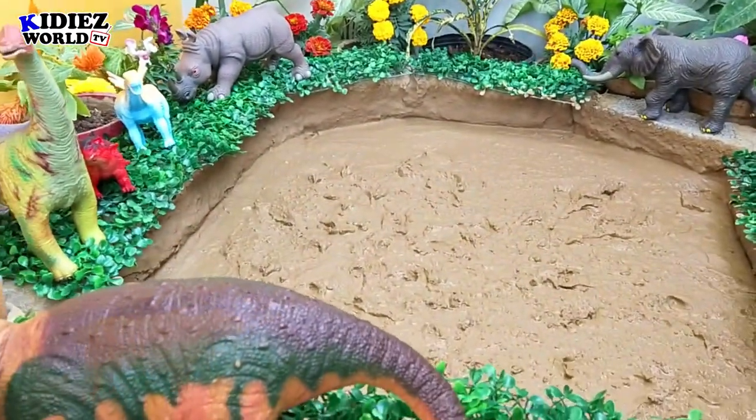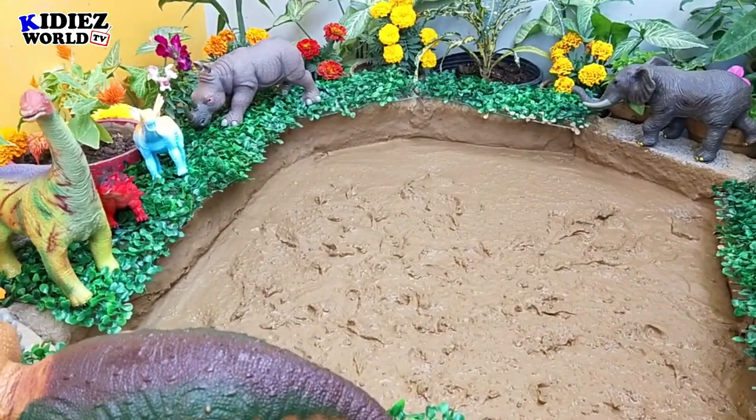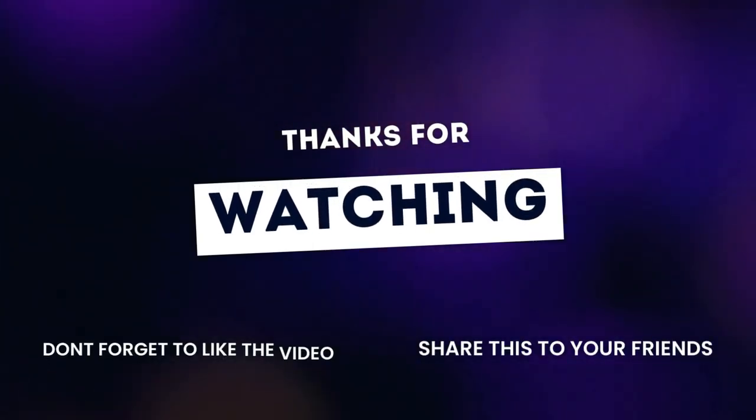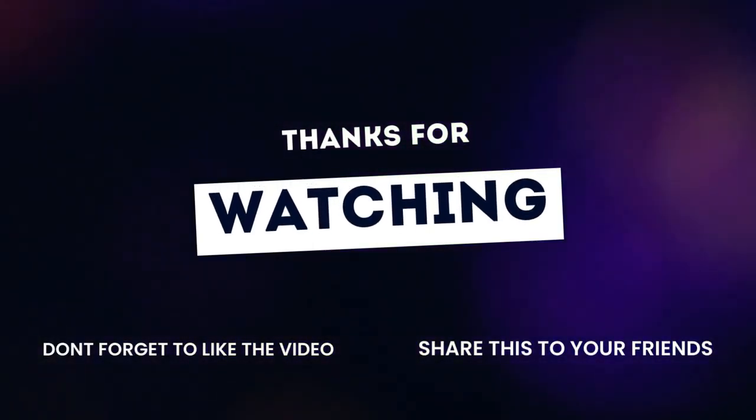So this is it from today's video. You need to tell me now in the comment section which animal or dinosaur is your favorite in today's video. Thank you very much for watching my video, thank you very much for listening.